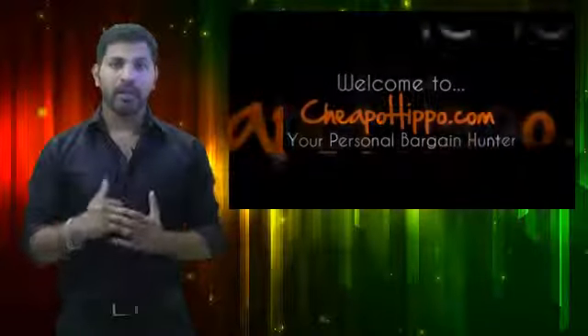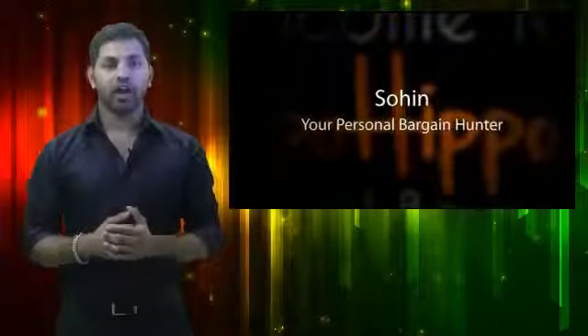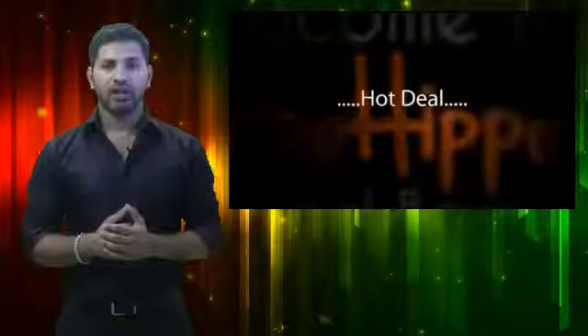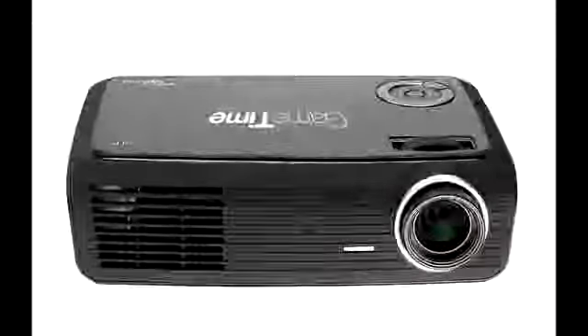Welcome to CheapoHippo.com. My name is Soheen, your personal bargain hunter, and my job here is to find you some of the hottest deals on the internet at the lowest prices. And now, the hot deal I've got for you is on this projector, you can see right here.